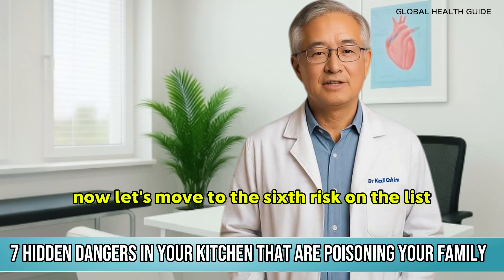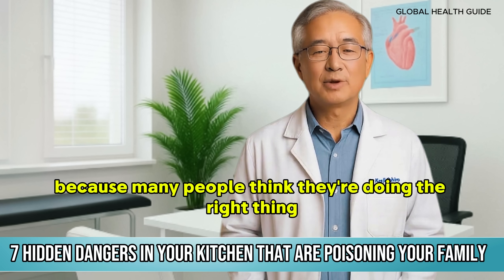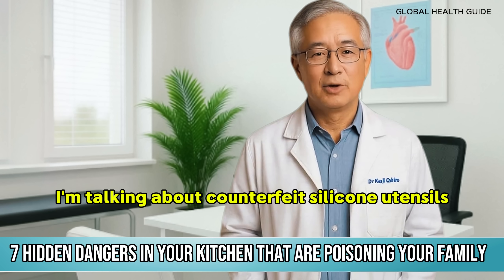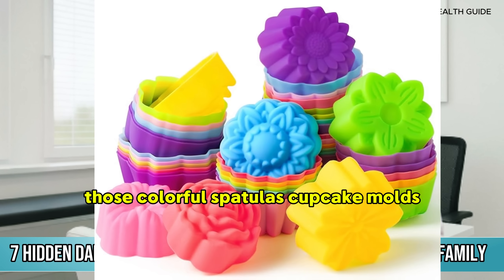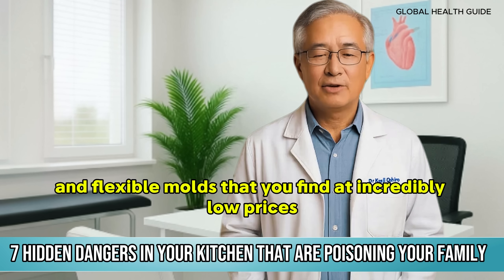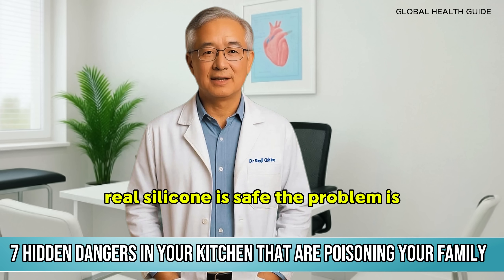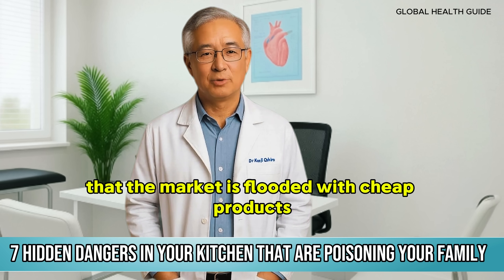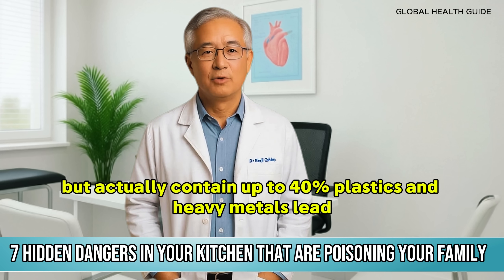Now let's move to the sixth risk on the list, and this one is sneaky because many people think they're doing the right thing. I'm talking about counterfeit silicone utensils — those colourful spatulas, cupcake moulds, and flexible moulds that you find at incredibly low prices. Real silicone is safe. The problem is that the market is flooded with cheap products that claim to be silicone but actually contain up to 40% plastics and heavy metals.